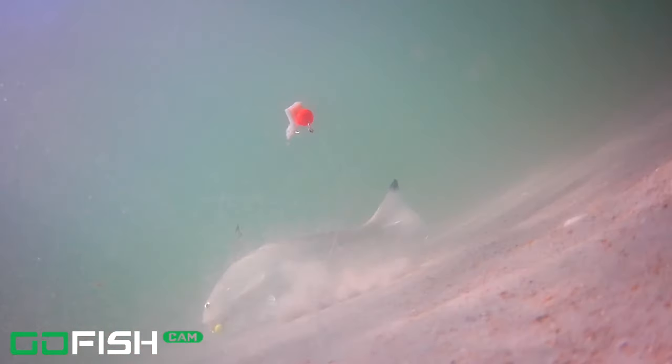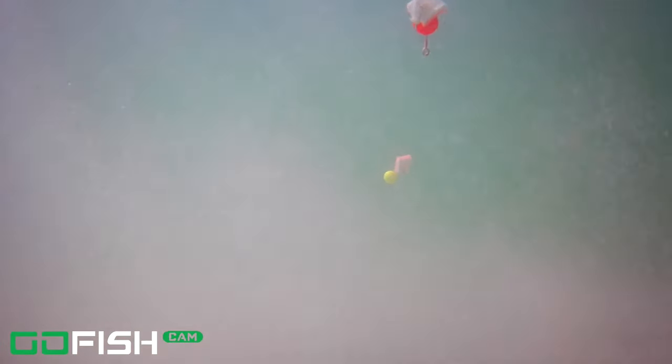We slowed that down — that fish got hooked onto the Go Fish Cam rig. And look how quickly he shook himself off. We didn't even have a chance to respond to that one because he shook himself off so quickly.